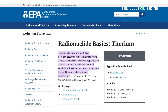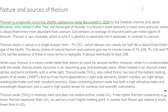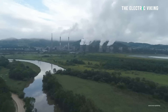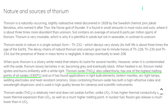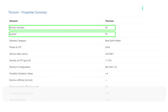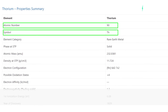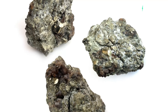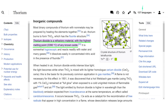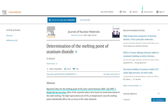What exactly is thorium? It's a weakly radioactive light silver metal which tarnishes olive gray when exposed to air, forming thorium dioxide. It is moderately soft and malleable and has a very high melting point. Thorium is a chemical element with the symbol TH and atomic number 90. One of the reasons thorium hasn't been used in nuclear reactors in the past is that it's harder to prepare — thorium dioxide melts at 550 degrees higher temperatures than traditional uranium dioxide.